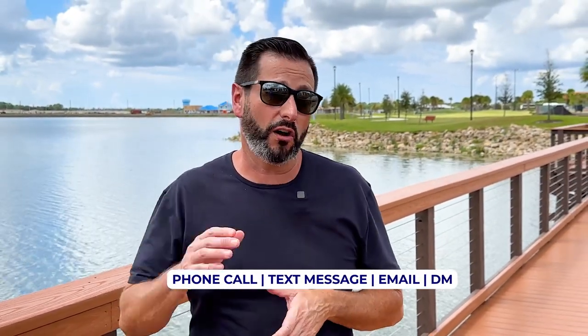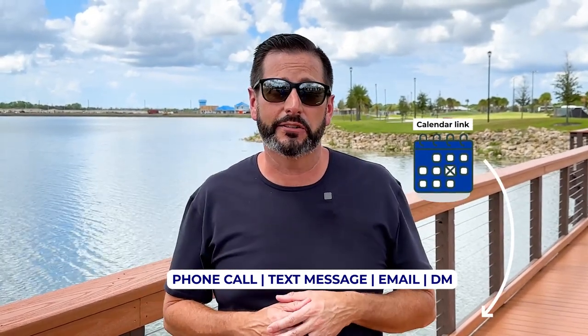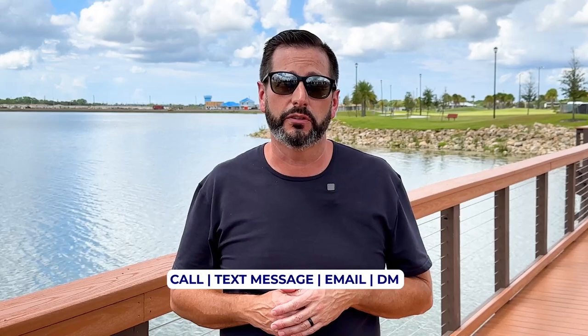If we've never met before, my name is Juan Alcala. I'm a licensed real estate agent and a team leader here with The True Living Group, and we help people just like you buy, sell, relocate, and invest here in the Tampa Bay area. If you have any questions, do not hesitate to reach out. All of my contact information is listed down below, including a link to my calendar so you can schedule a time that's most convenient for you.